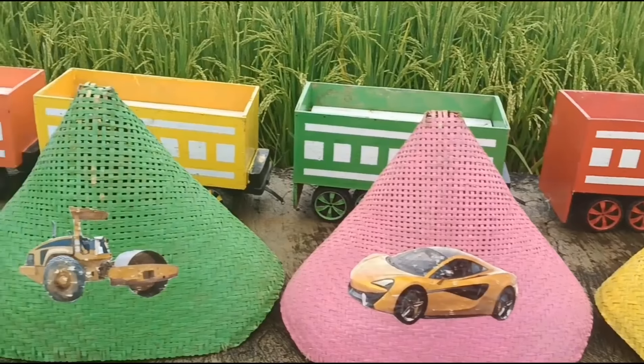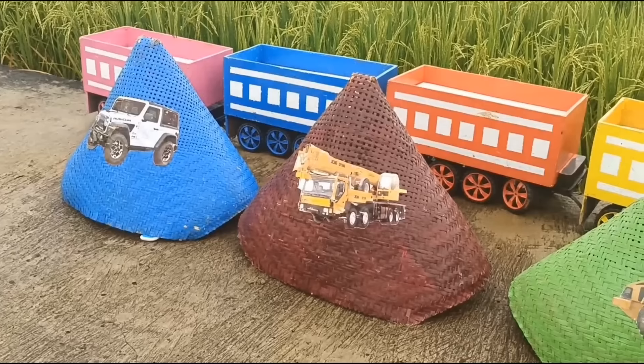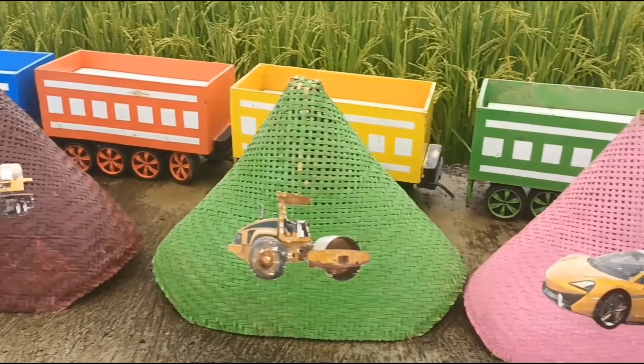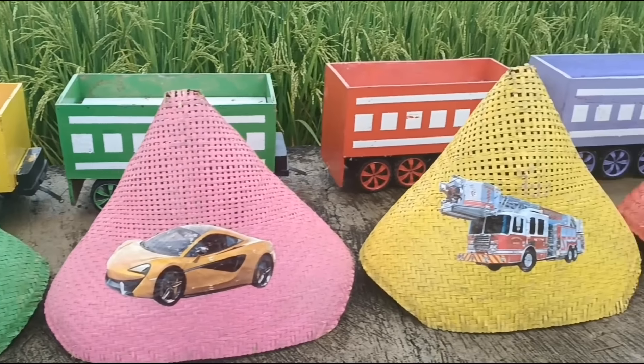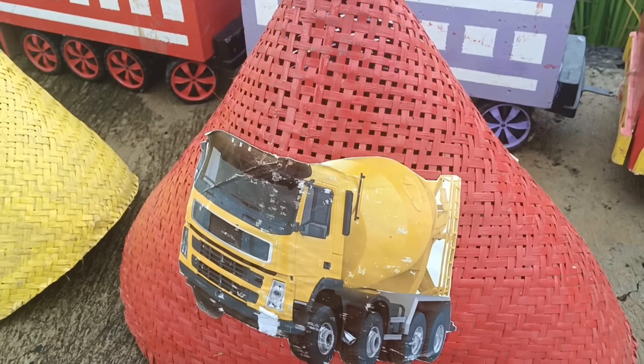Wadidaw, lihat teman-teman, banyak sekali kerucut warna-warni! Ada apa saja di dalam kerucut warna-warni ini ya teman-teman? Kita mulai ya!